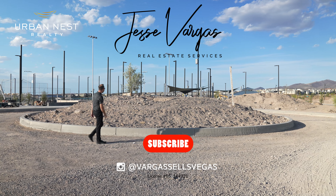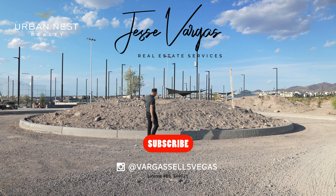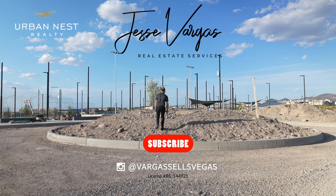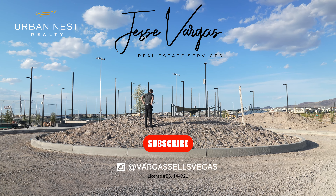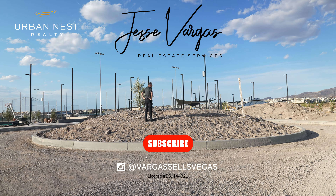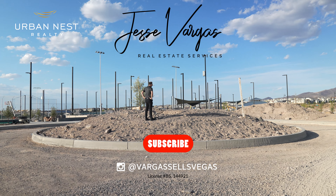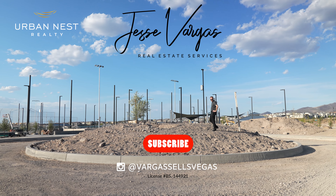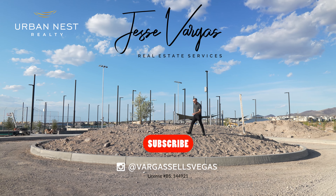What the heck is this thing going to be? I don't know if this is going to be a sign — it just looks like it's set up for some trees. No idea. Maybe a water feature? It's going to be something.